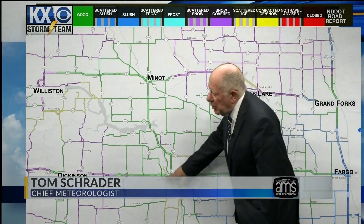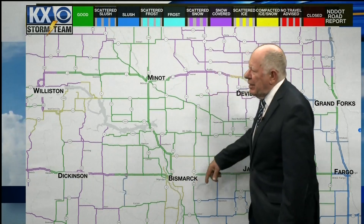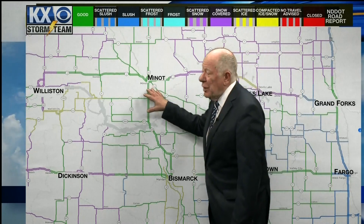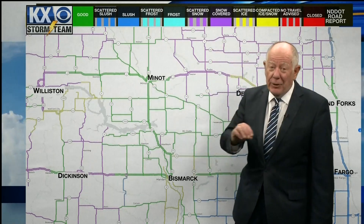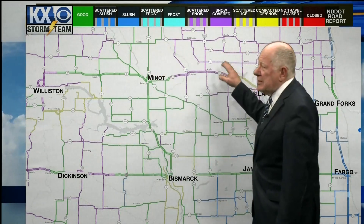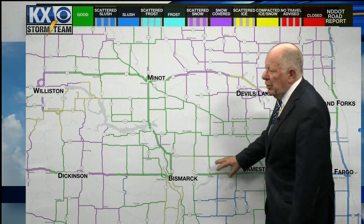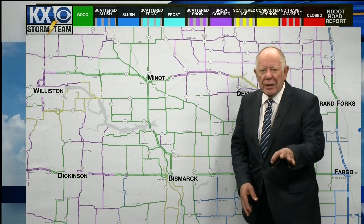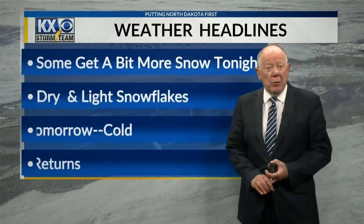You can see all this yellow here around the Bismarck and Mandan area — that would be scattered ice still on the roads. Now this is showing green up around Minot, but the roads are still pretty slick — these are just normal winter conditions. In the Bakken, looks like some scattered ice on the roads as well, and there are some other spots that have scattered snow, shown in purple. Tomorrow morning if you have to do any traveling anywhere, just check out the latest road report map just to be sure.